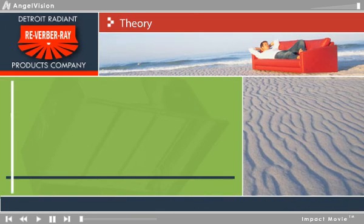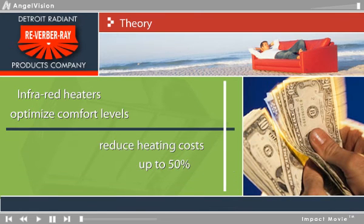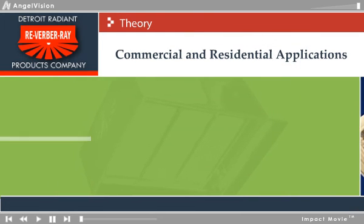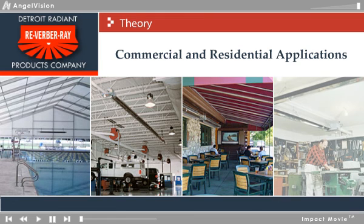Infrared heaters optimize comfort levels and have been documented to reduce heating costs up to 50%. Reverber Ray brand heaters are also ideal for commercial and residential applications, including sporting facilities, auto showrooms, patios, and home garages.